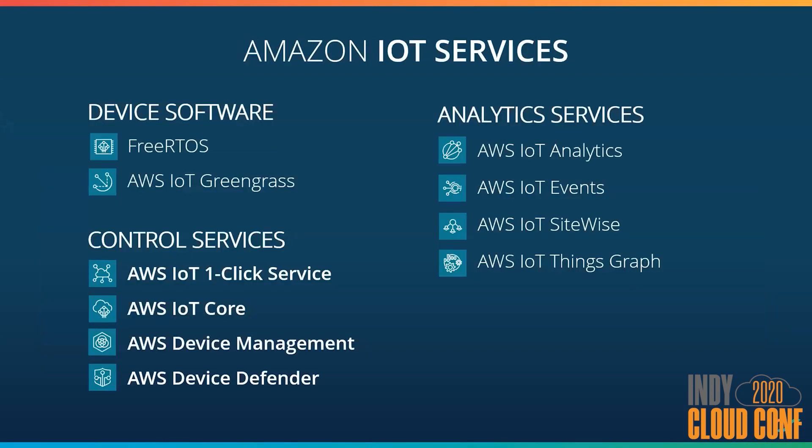Let's transition to learn about what services AWS offers with the IoT platform, and just how they might help mitigate many of the problems just outlined. Their offerings can be categorized into three different domains: device software, which are products that make creating IoT devices easier; control services, which are products that make interacting with devices easier; and analytics services, which are products that help us learn from the data we're collecting. During today's presentation, I'm going to focus on the control services.